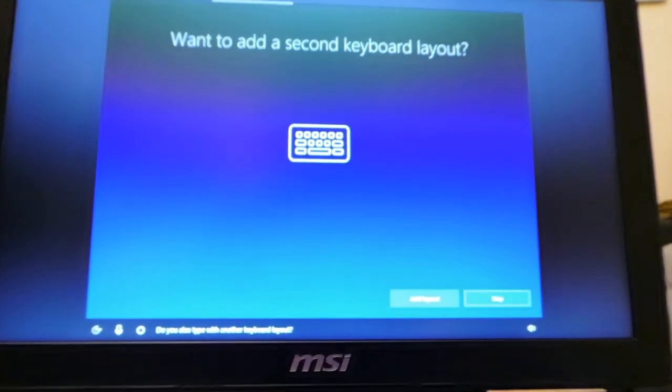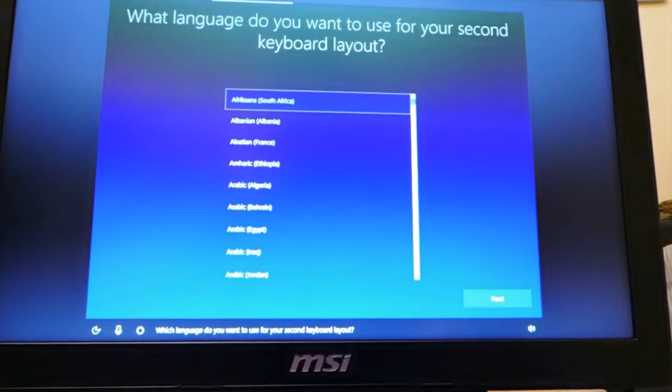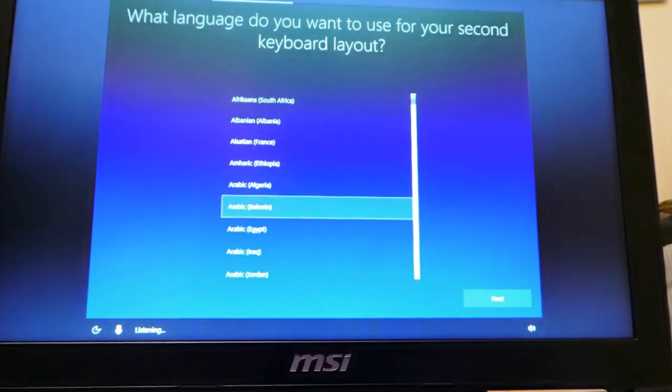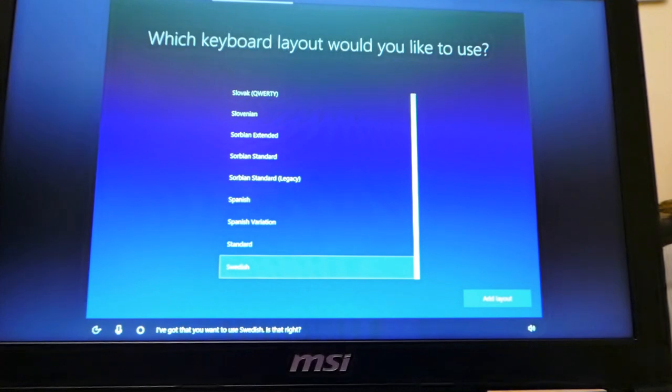She asks which language for the second keyboard layout and I keep saying 'English' — New Zealand English — but she just can't understand me. I say it about five times before she finally gets it. Then she asks which keyboard layout to add and I say none, then she confirms Swedish. Yes.